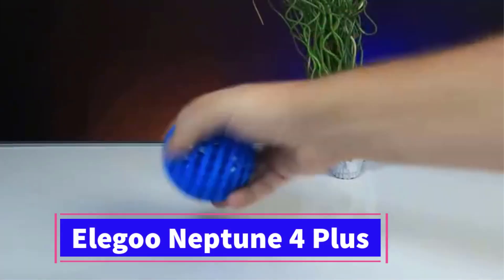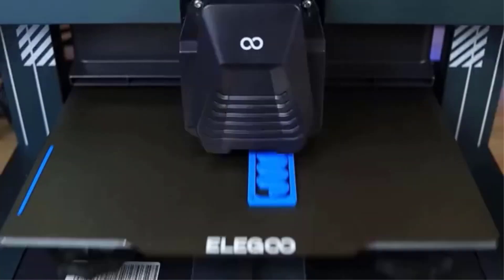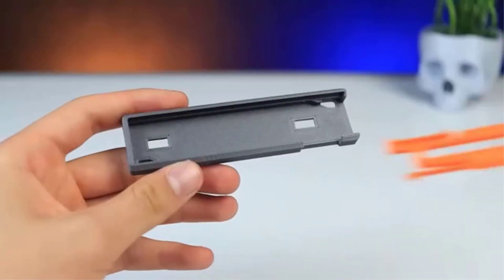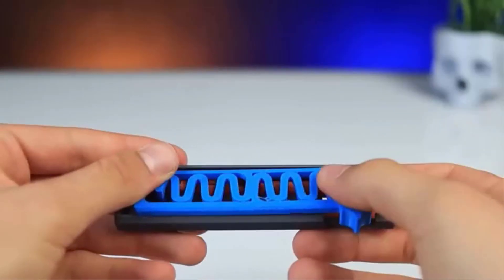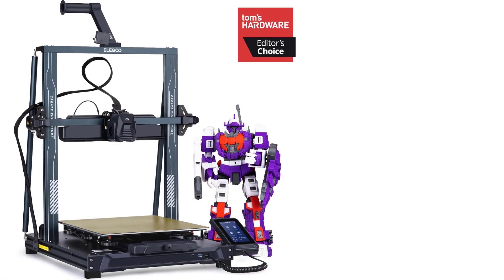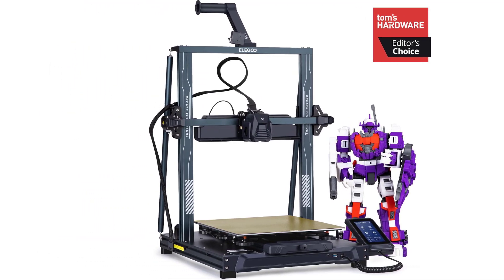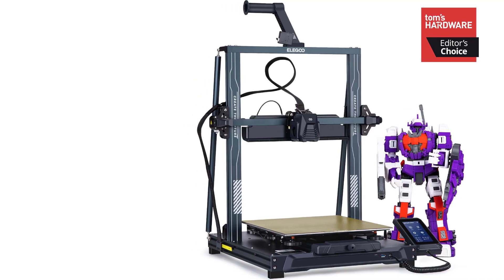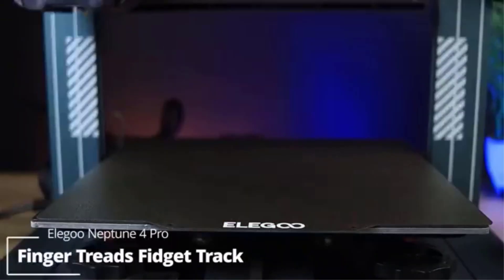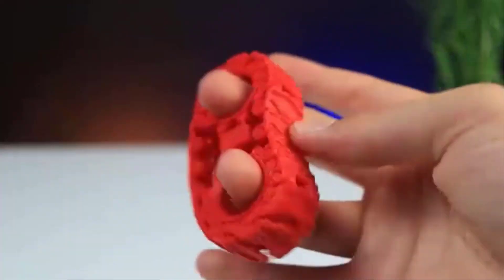Number 4. The Elegoo Neptune 4 Plus 3D printer is a high-performance FDM printer designed for fast and precise printing. With a remarkable printing speed of 500 mm per second, it is perfect for users who need to produce large volumes of prints quickly without compromising detail or accuracy. The printer's high-temperature nozzle supports a wide range of filaments, including ABS, PETG, and TPU, making it a versatile option for various applications. A key feature is its auto-leveling system, which simplifies setup and ensures consistent bed calibration for reliable print results.